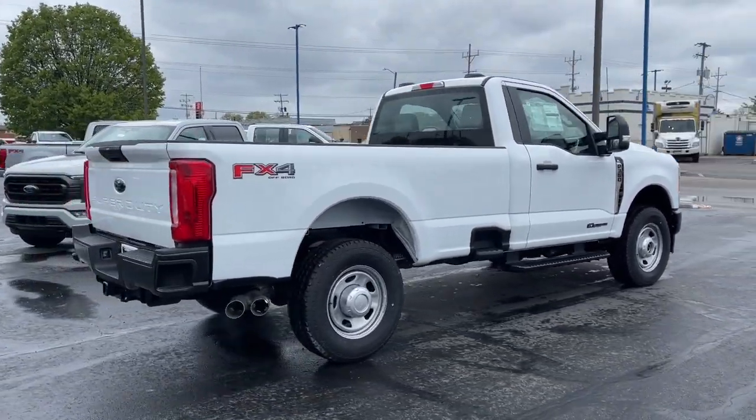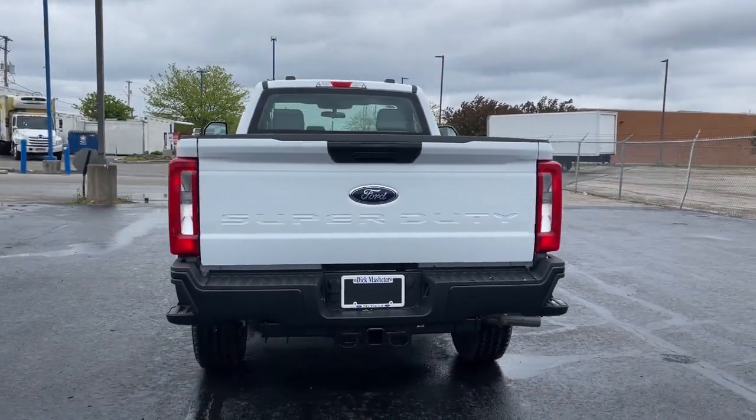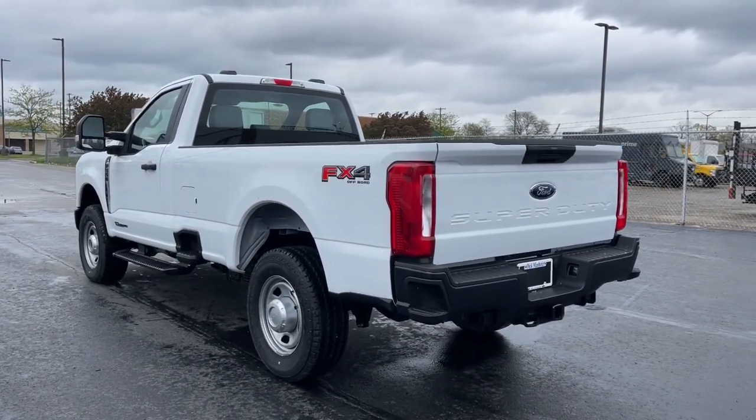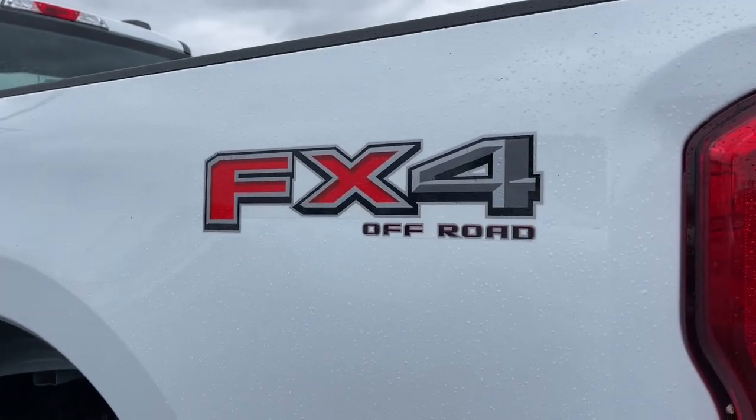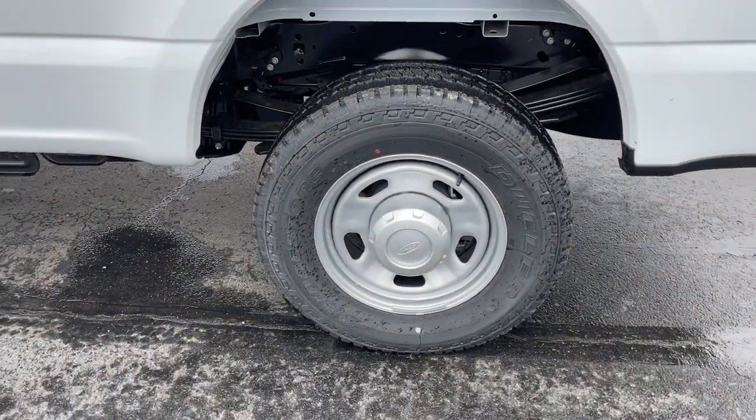These are just some of the great options this vehicle comes with: keyless entry, backup camera, remote engine start, four-wheel drive, heated mirrors, Wi-Fi hotspot, steering wheel audio controls, Bluetooth connection, stability control, and driver adjustable lumbar.